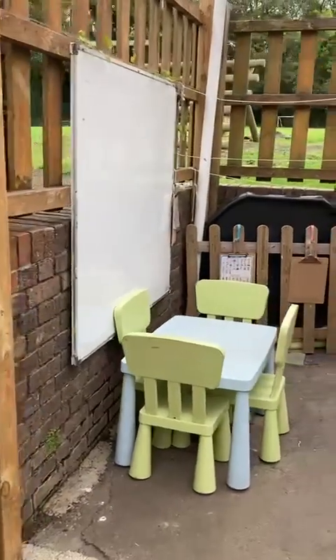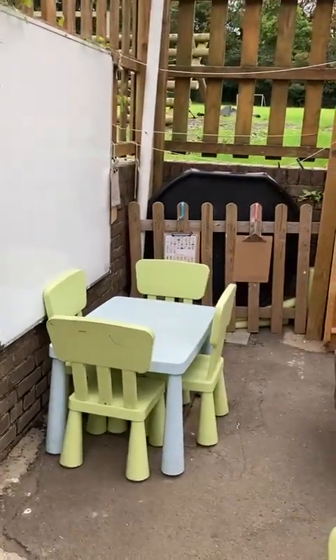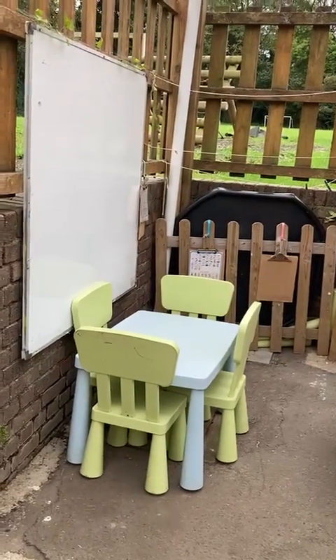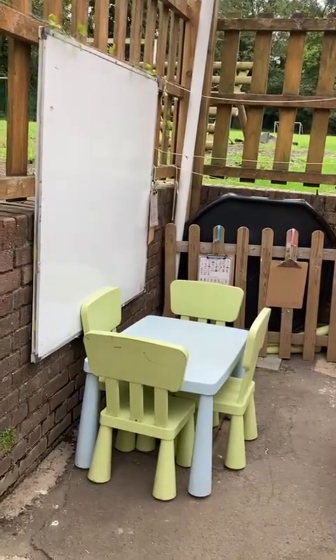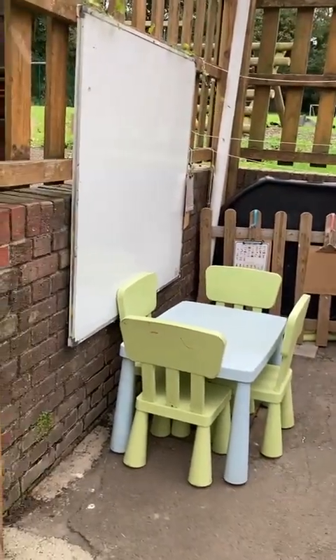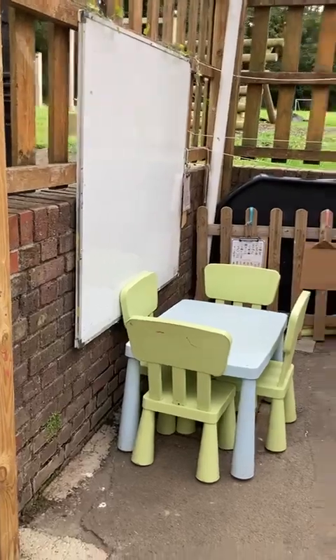There's a little table here. The children often turn this table into a school role play, so I tend to leave it quite blank. They usually come up with what they need, gather all their things, and usually set up a little school there because I've got the whiteboard.